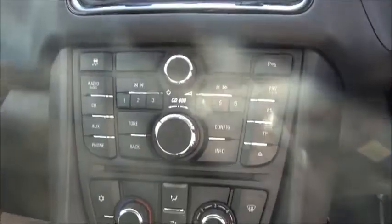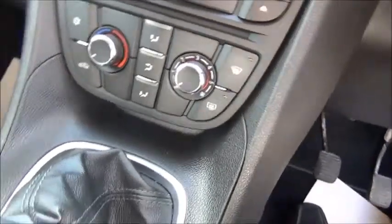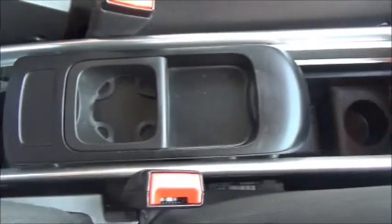In the front of the car, in the driver's door card, we have electric door mirror adjustment and electric front window controls. Inside we have a three-spoke steering wheel with controls for both the radio and the cruise control. In the centre we have a CD radio with controls for the air conditioning and heating below. In the centre console there is the electronic parking brake release as well as additional storage.